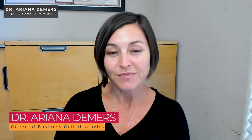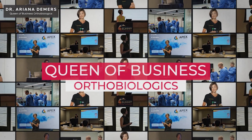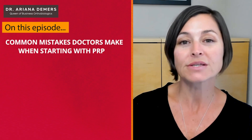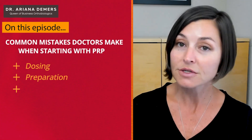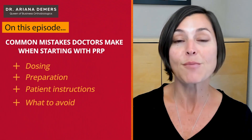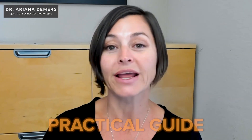I'm Dr. Ariana Demers, the queen of orthobiologics, and I am leading the way in orthopedic surgery innovation, shaping medical practices for success. I'm going to share one of the most frequent errors when beginning PRP therapy, from dosing and preparation to patient instructions. Learn what to avoid so your PRP treatments are given the best chance for success. This is a practical guide for running a tight PRP protocol from day one.